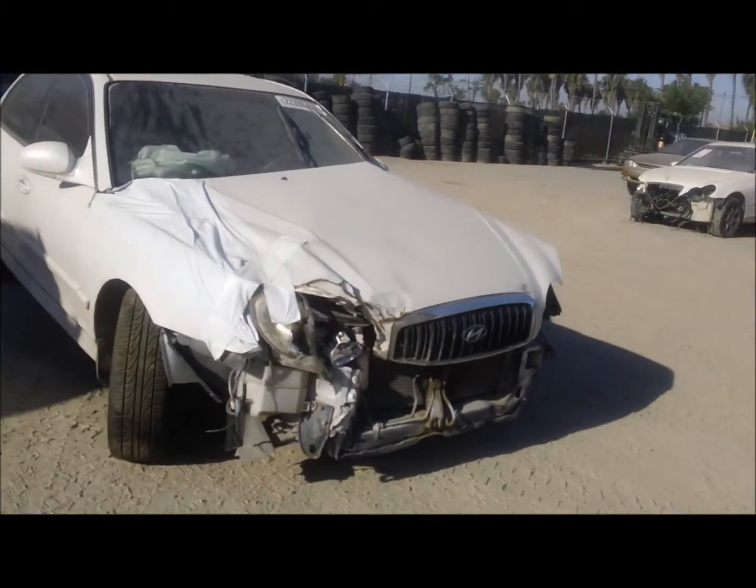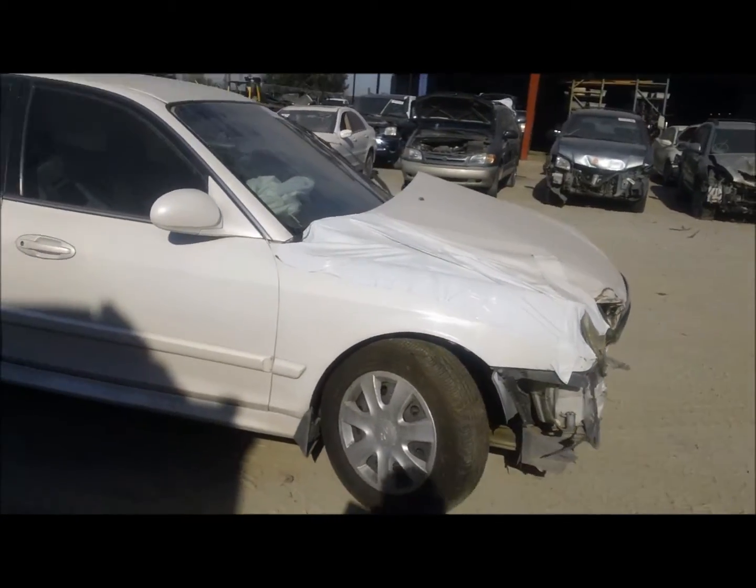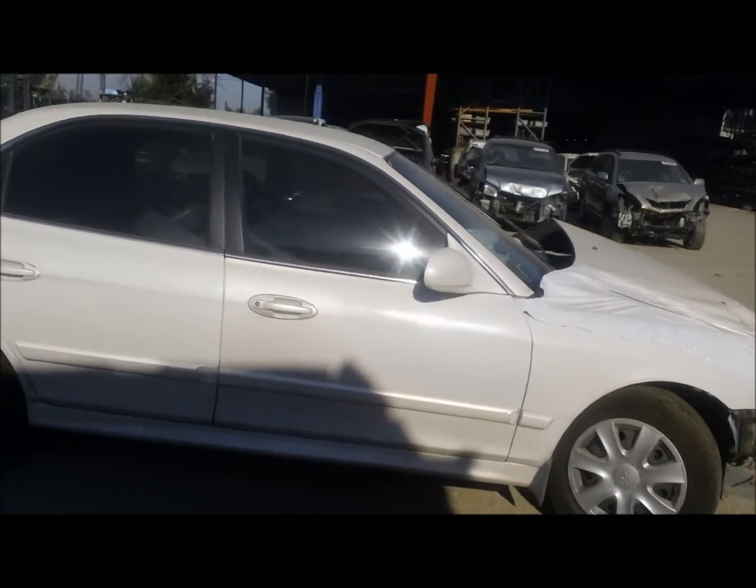Welcome to Fresno Tap Recycling. Today we have a 2004 Hyundai Sonata. It's got front end damage, and most of the front end parts aren't going to be usable on this car.